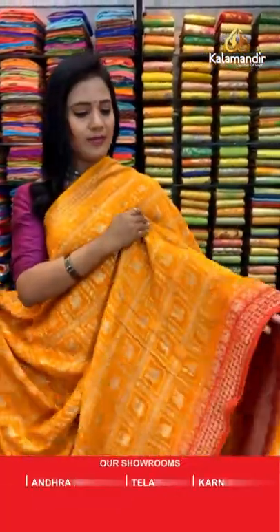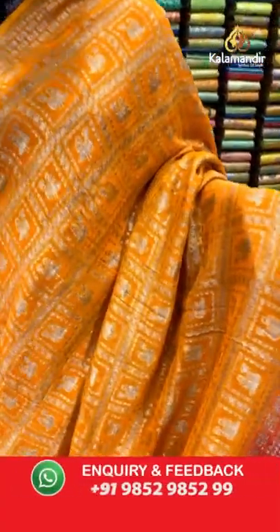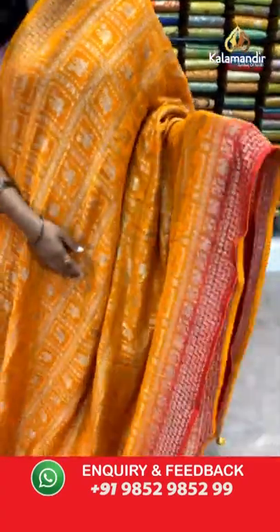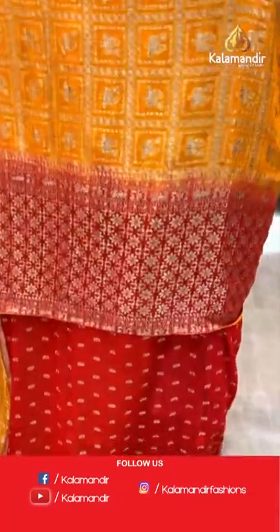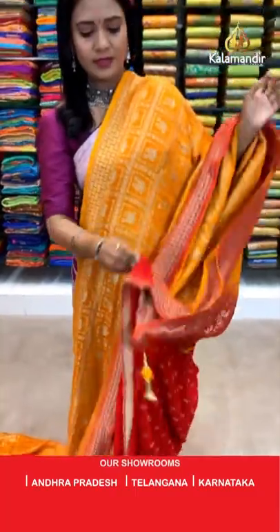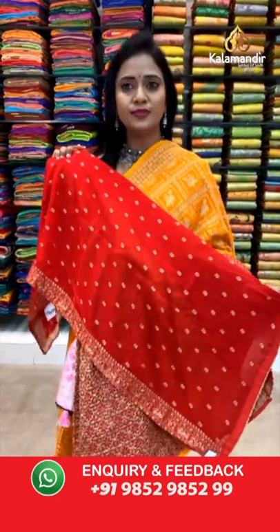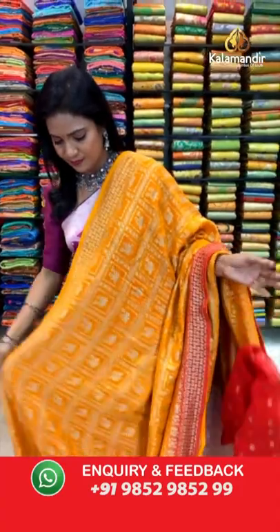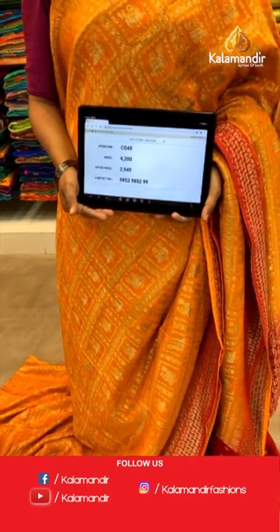This is also very pretty — a Banarasi Jarjat saree. Mustard olive with red combination. All over body is a box pattern where peacocks and florals are lined. The border is contrast medium border with peacocks and florals. Pallu is contrast with floral brocade. Blouse is contrast in a beautiful red color with mini floral bitties. Saree code CQ40 and the price is 2940.